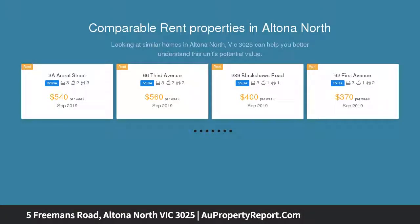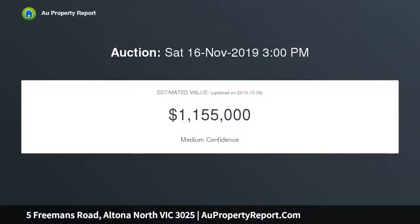The moment you step into this amazing and spectacular townhouse, you will instantly be overwhelmed with its elegance and gorgeous panorama, leaving you with a feeling of luxury and longing for its possession before anyone else.